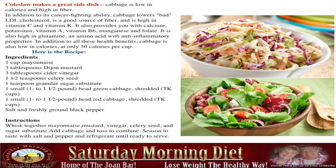Here's a recipe we got off the internet: one cup of mayonnaise, three tablespoons of dijon mustard, three tablespoons of cider vinegar, one and a half teaspoons of celery seed, one teaspoon granular sugar substitute, one and a half pounds green cabbage, one cup or one and a half pounds red cabbage shredded, salt and freshly ground pepper. Whisk together mayonnaise, mustard, vinegar, celery seed, and sugar substitute. Add cabbage and toss to combine. Season with salt and pepper and refrigerate until ready to serve — it's always ready for you.